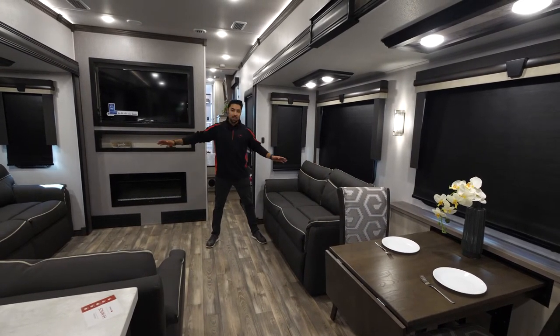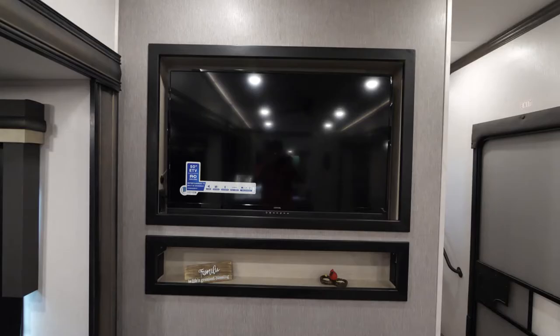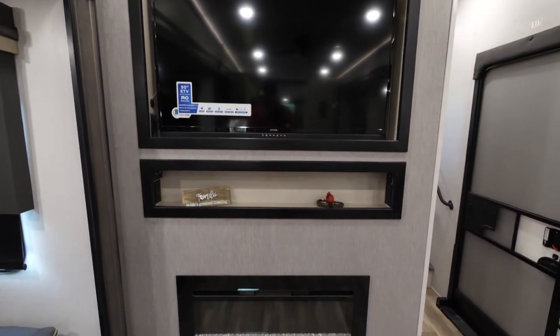Both couches here turn into sofa beds. If you're a movie watcher, you've got theater seats facing right towards our massive 50-inch TV and a 40-inch fireplace which kicks on a really nice ambiance as well as heat.